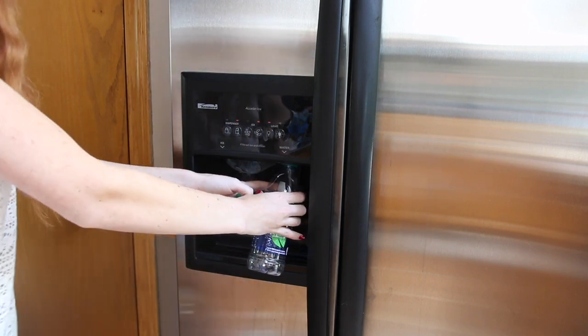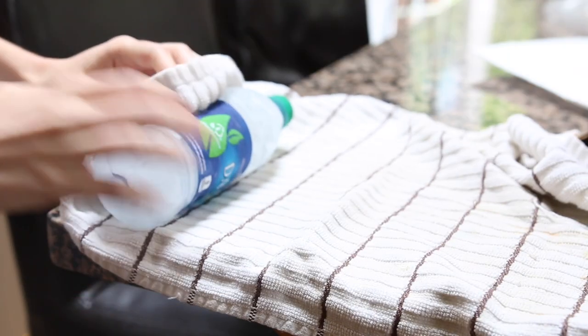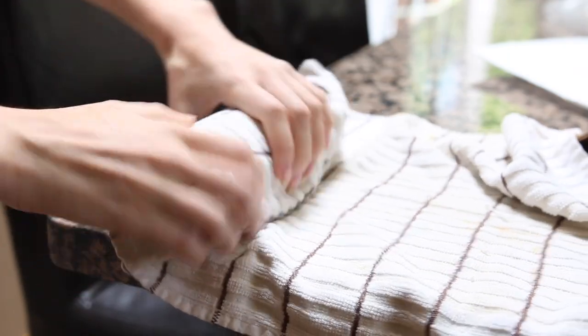You can buy hard refreezable ice packs and lean them up against your hamster's hideout to keep it cool. Buy a couple so you can cycle them out as they melt. Alternatively, fill an empty water bottle with water, freeze it, wrap a towel around it, and place it in your hamster's cage — just make sure your hamster isn't a big chewer.